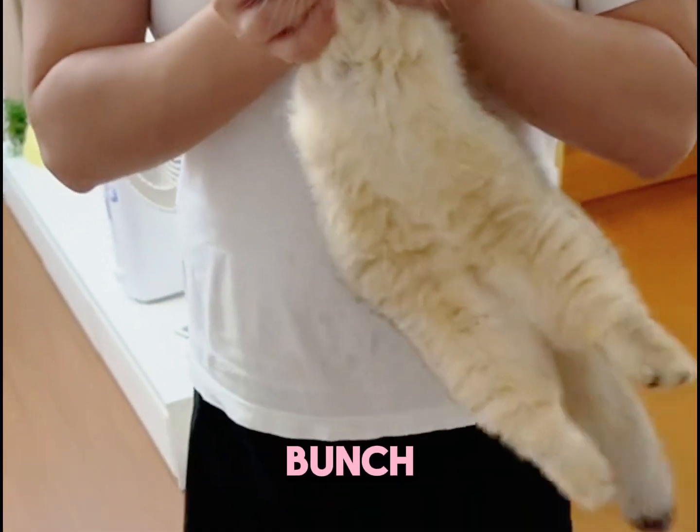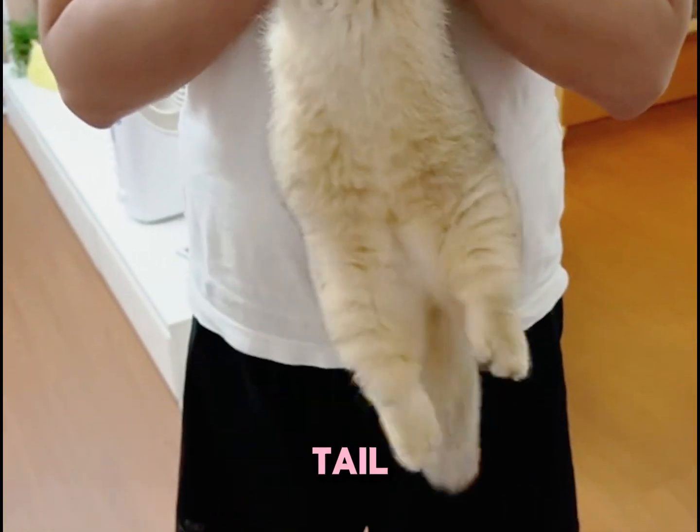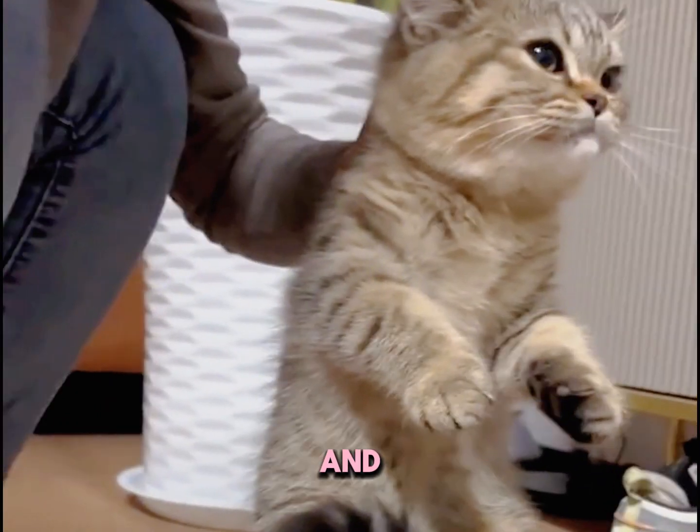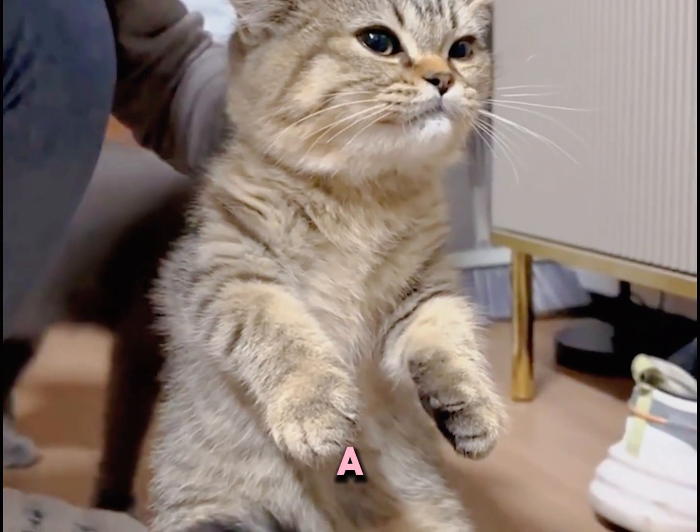Looking to pick the friendliest kitten from the bunch? Try these fun tips. First, gently lift the kitten and check out its tail. If the tail hangs down naturally and moves easily when you touch it, you've got a laid-back kitty that's not afraid of people — definitely a future cuddle buddy.